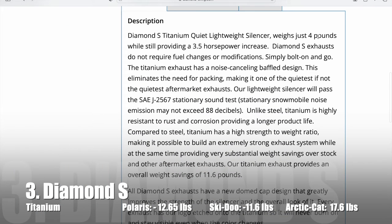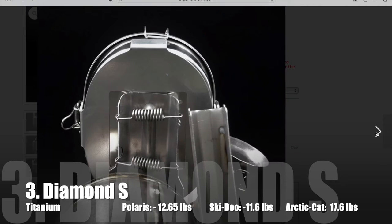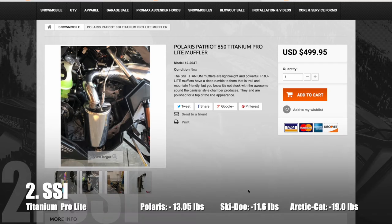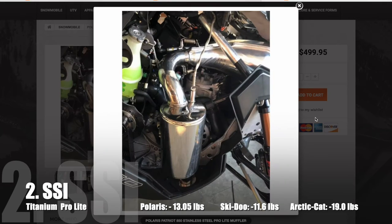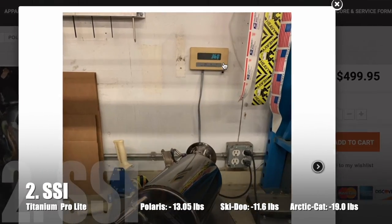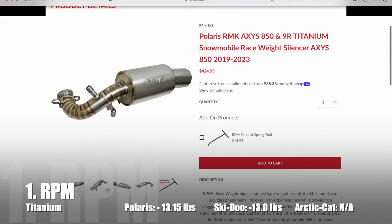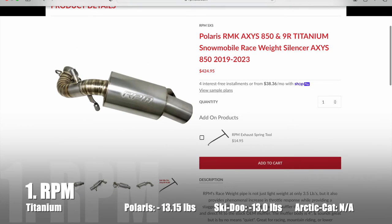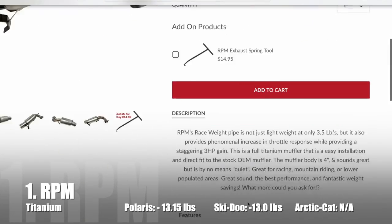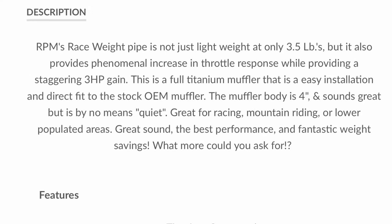In 3rd place is the Titanium Diamond S Silencer, weighing just 4 pounds and saving 12.65 pounds. It's considered a quiet muffler and can be ordered with a cooker mount. In 2nd place is the Titanium ProLite from SSI — this silencer weighs just 3.6 pounds and saves 13.05 pounds. The number one lightest available silencer for the Polaris 850 and 9R is the RPM Titanium — it only weighs 3.5 pounds and saves 13.15 pounds.